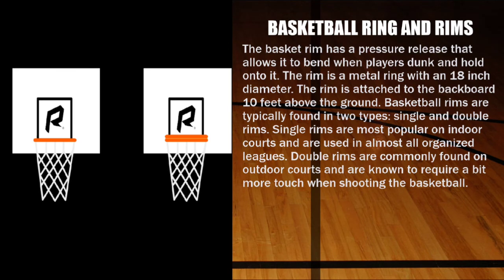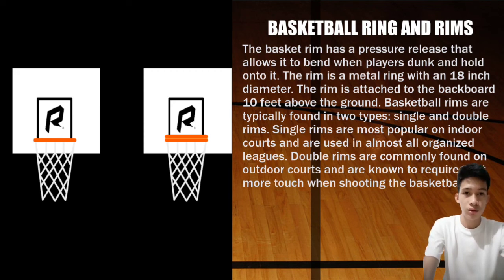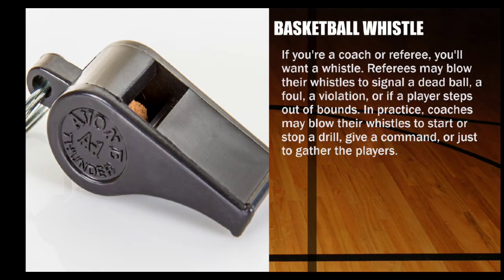Next are basketball rings and rims. The rim is a metal ring with an 18-inch diameter, attached to the backboard 10 feet above the ground. There are two types of basketball rims: single and double rims. Single rims are the most popular on indoor courts and are used in almost all organized leagues.